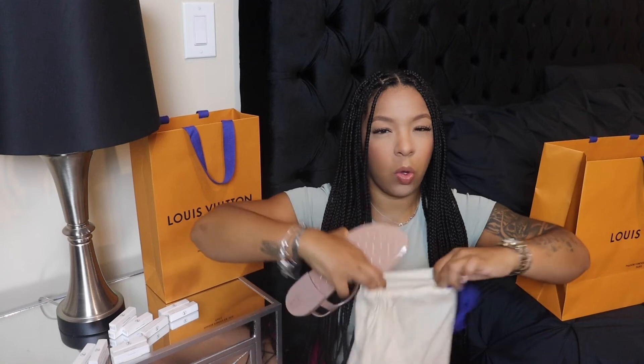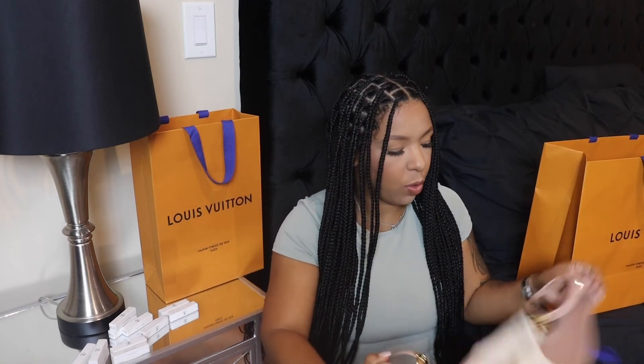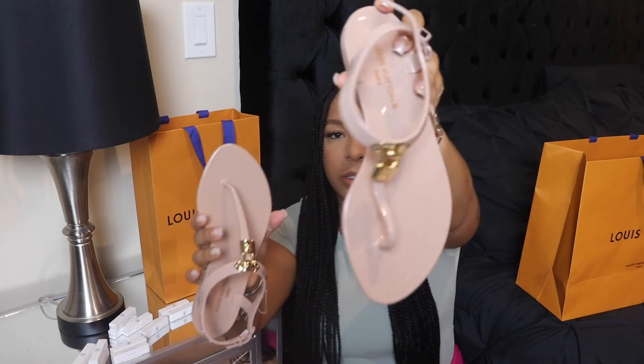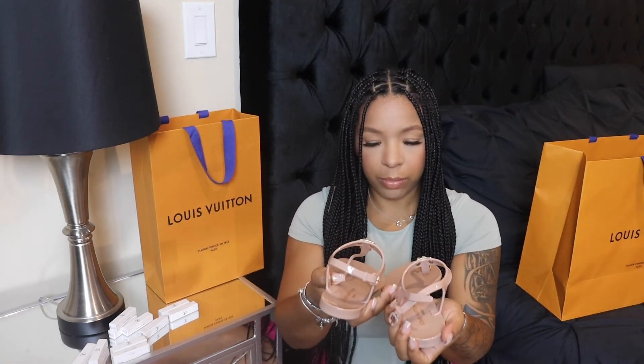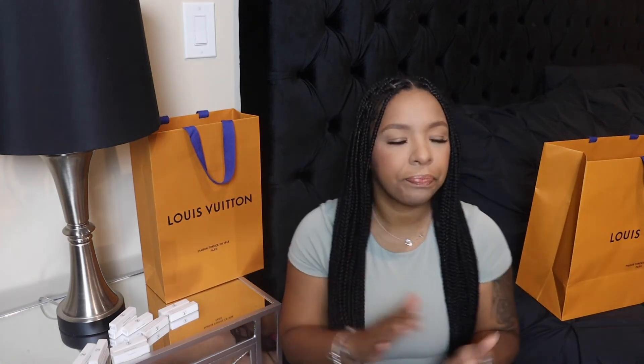I'm not sure at all if I will keep them. Please let me know — should I keep these? He said they'd look pretty nice, but I'm still thinking about it. Anyway, that's the video for today, guys. I hope you enjoyed it. Let me know down below what you think — should I keep the sandals or not? I'm not feeling much love for them, but I'm happy with my purchase overall. Thank you so much for tuning in, please subscribe, and see you guys in the next video — bye!